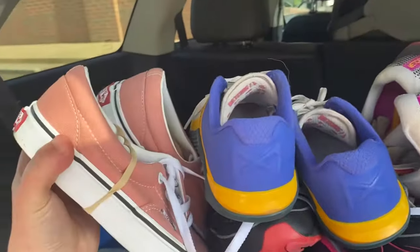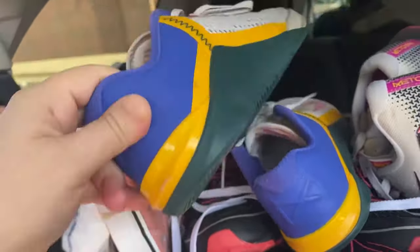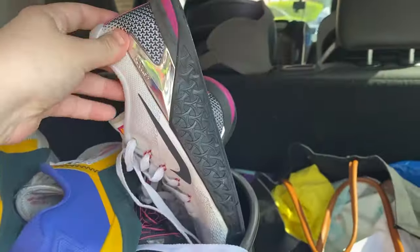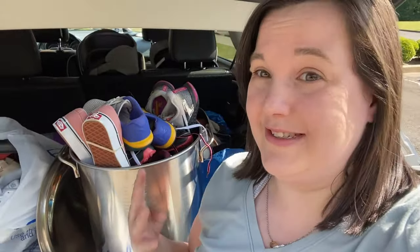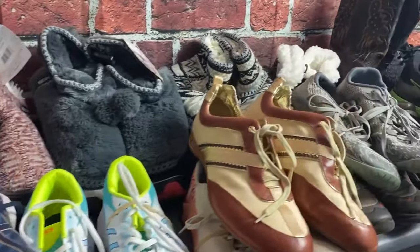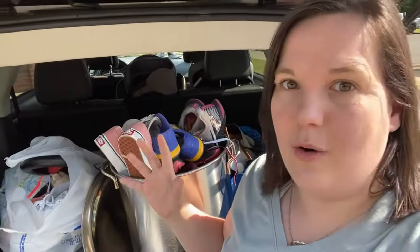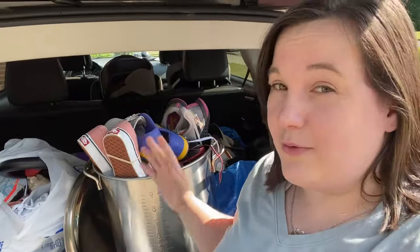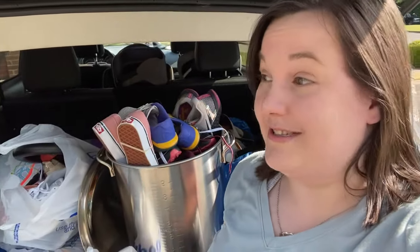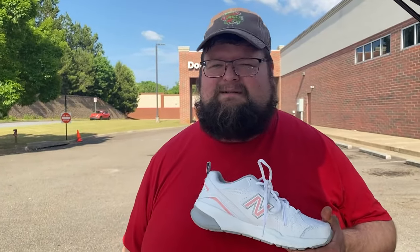We got some almost brand-new Vans, and there were tons of Metcons — just tons of them. Out of all those shoes that we grabbed, we only put back like four pairs. From what I could see, there was no huge home run $200 pair of shoes, but a lot of these were going for around $40 to $50, so I'll take that all day long. Pick them up for a good price, sell them for a good price — not much effort. That's the way we roll.